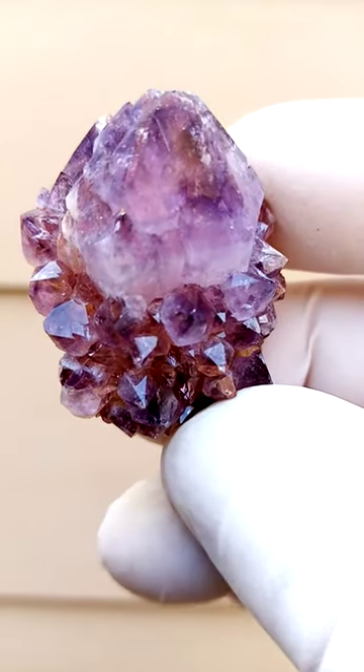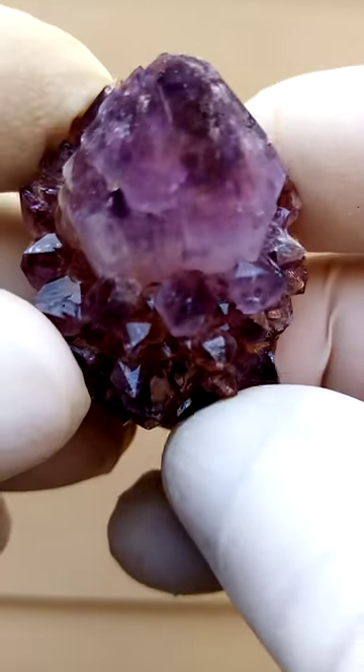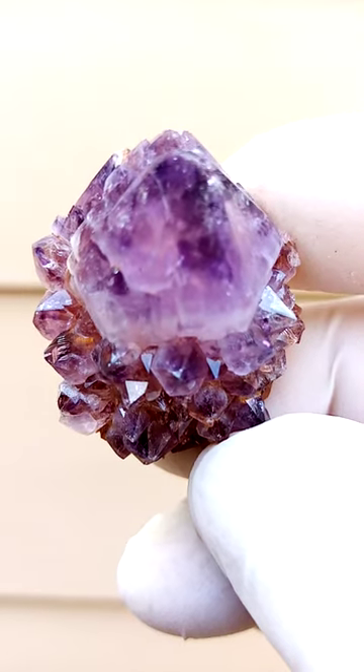Central quartz crystal surrounded by the smaller ones — the central quartz crystal surrounded by the smaller ones. Color is determined by what happens on the inside edges of the crystal.